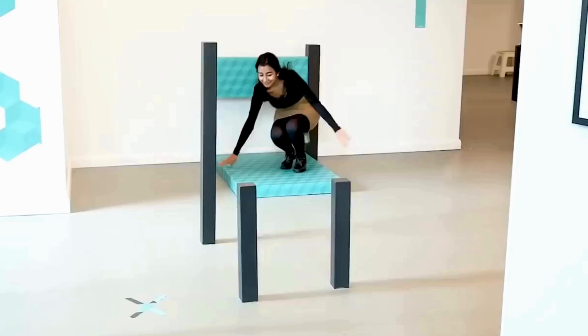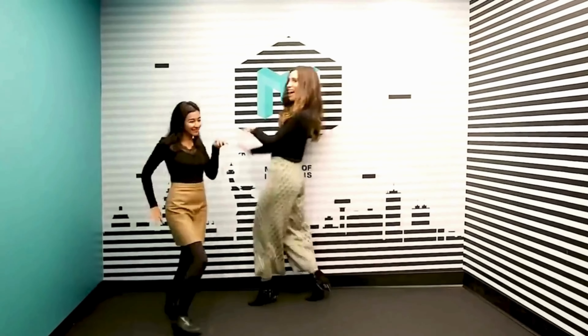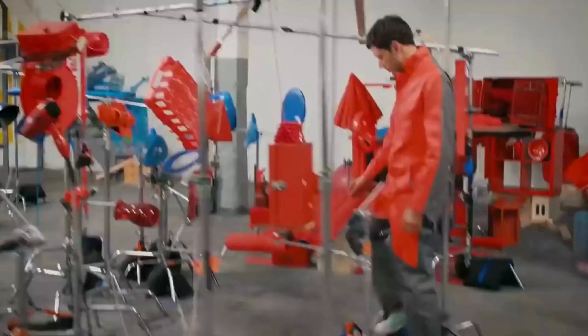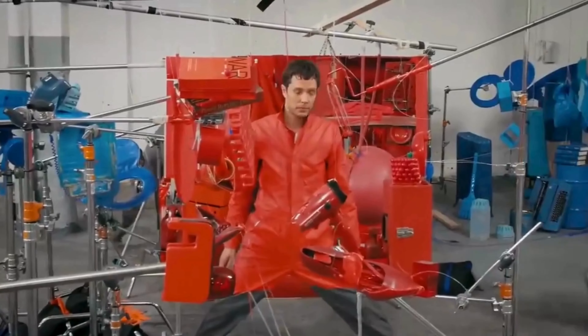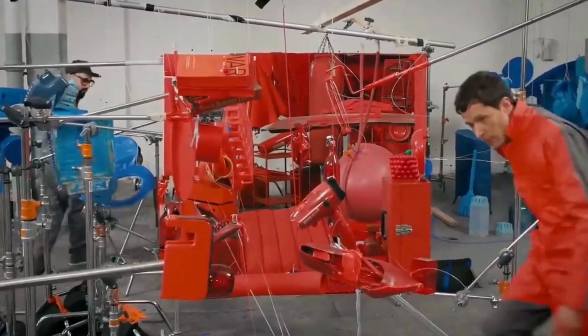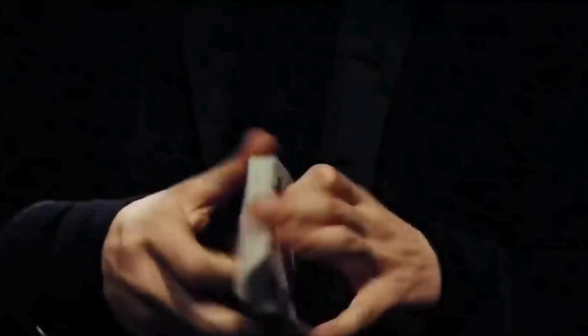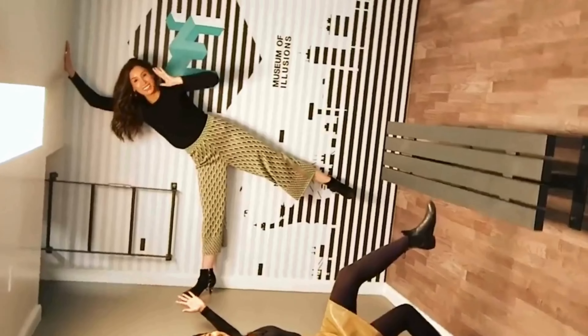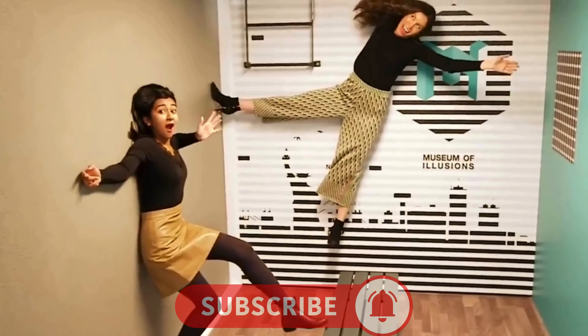At times, our mind might trick us, leading us to perceive things differently from their actual state. When observing a certain item results in seeing something entirely different, we refer to this phenomenon as an optical illusion. Magicians excel at utilizing these illusions to execute mystifying tricks. Moreover, optical illusions have recently gained popularity among interior decorators, and many individuals craft remarkable environments through the art of illusion, leaving a lasting impression on others.